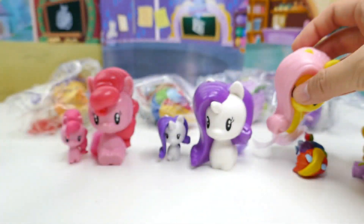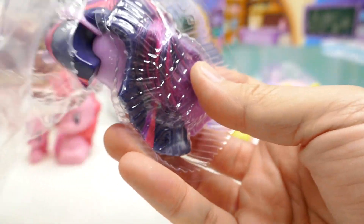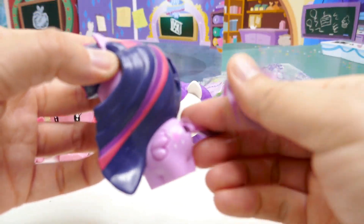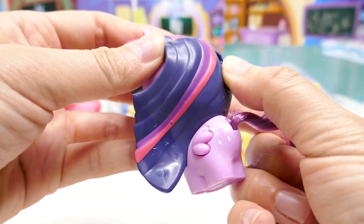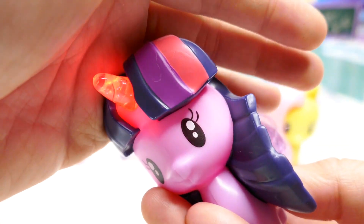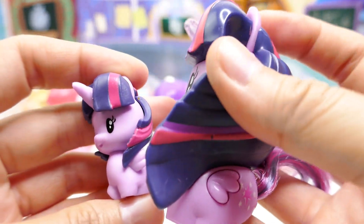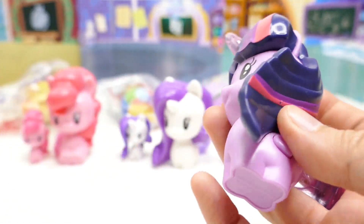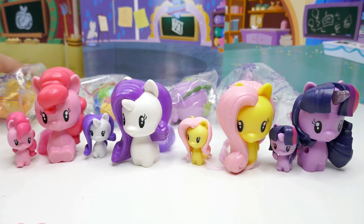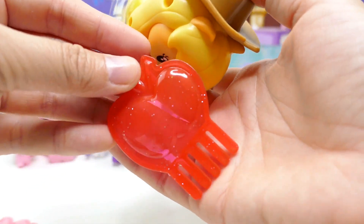Number four is Twilight Sparkle. Twilight Sparkle actually does not come with a comb, but what's different about her is there's a little switch on the back. Let me turn it on — oh, her horn actually lights up red! That's super cool. Let's compare her to the little one — they have the same hair, but of course this one doesn't light up. I love how it lights up like she's doing magic.